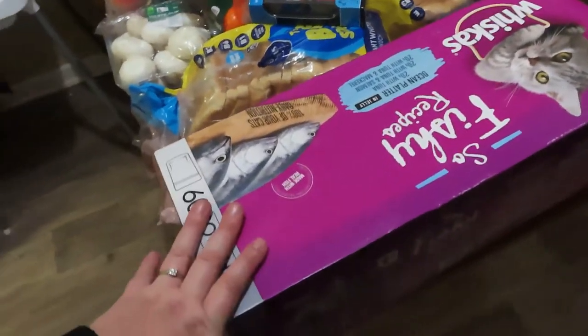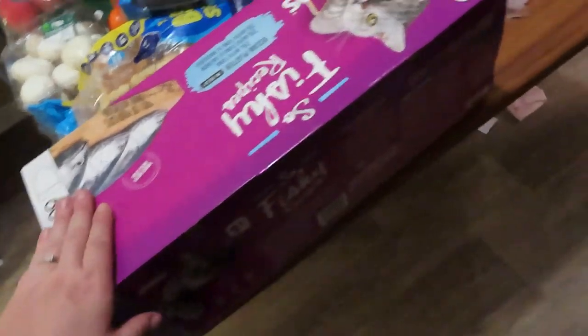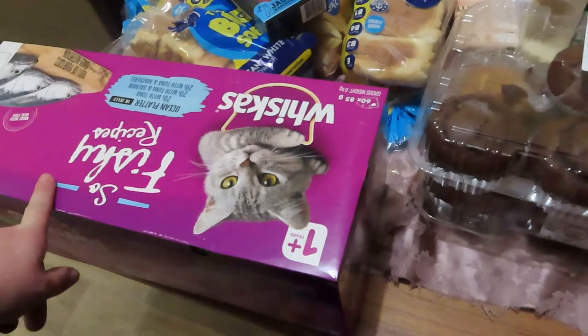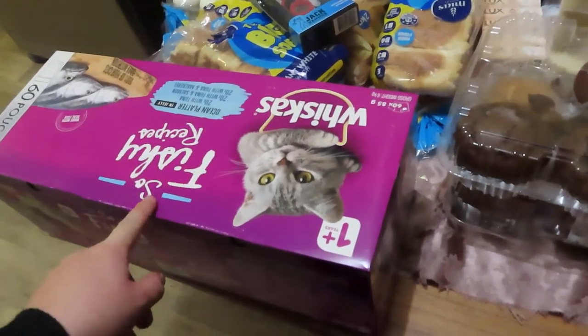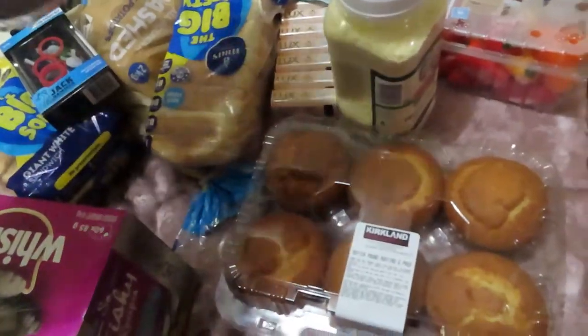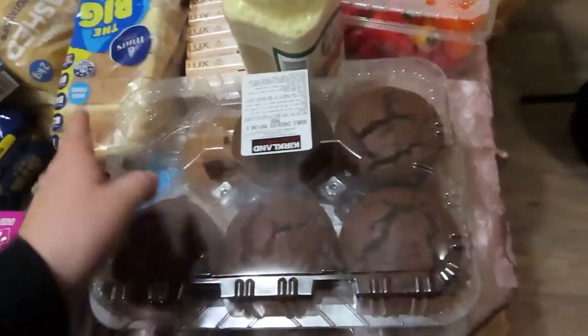Now onto Costco - spent $290. Got a big thing of cat food pouches, which are on special at the moment for $27 down from $34. Got some muffins - the kids already shared one in the car park again - so we got the butter bran ones and the chocolate ones.